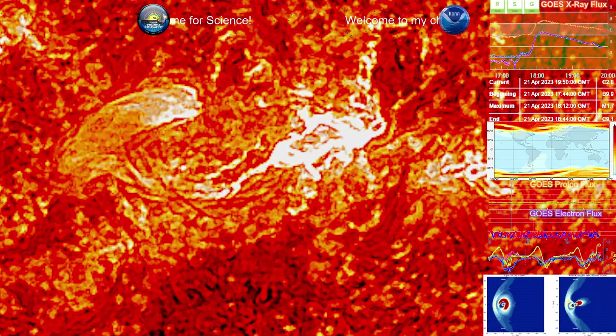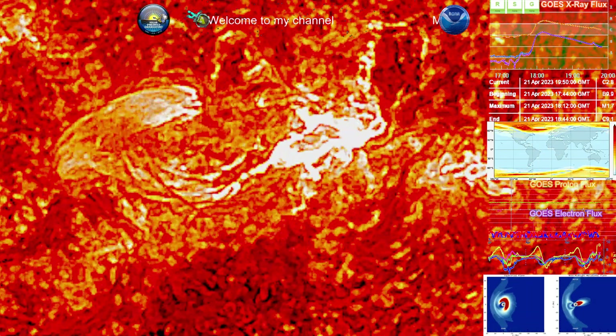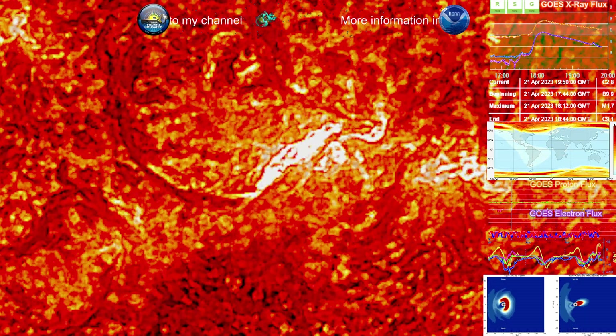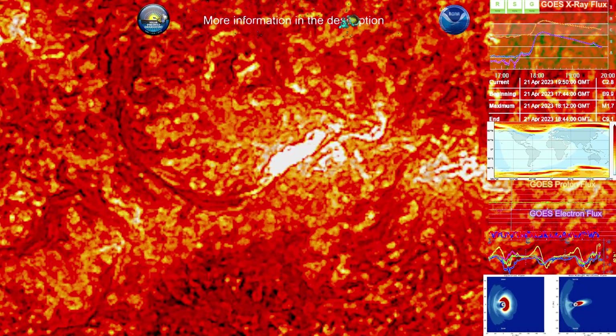Today is a beautiful day for science. We're looking at a coronal mass ejection that occurred from a filament eruption. That filament eruption also caused an M1.7 solar flare, which peaked at 1812 UTC on April 21st, 2023. This occurred at region 3281.